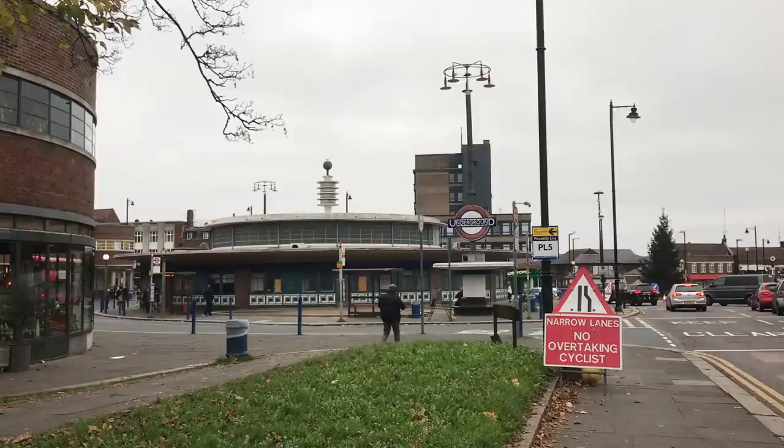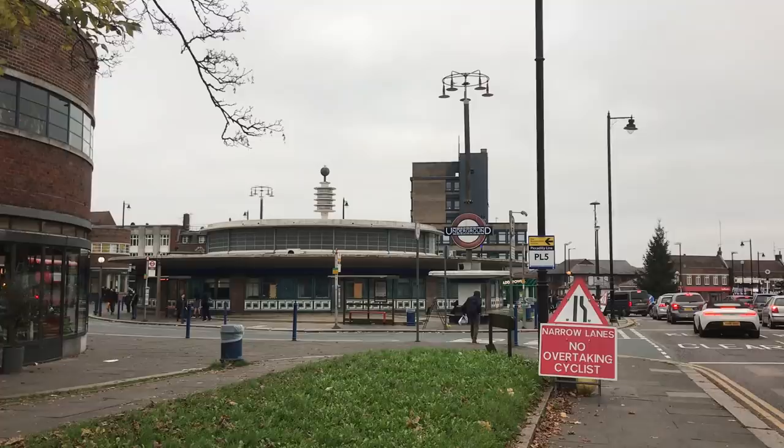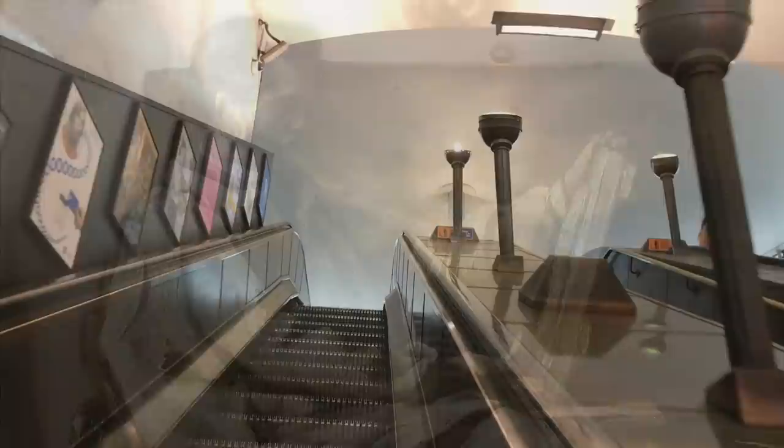The man in charge was Frank Pick, the commercial manager. Pick was a man with a Philosophy — and I want you to imagine a capital P at the beginning of that word. Pick had begun his career working for the Northeastern Railway at York, before coming south with his boss George Gibb. Pick's philosophy was fitness of purpose: design should be elegant, simple, and above all, useful.